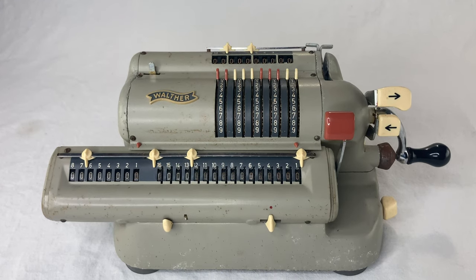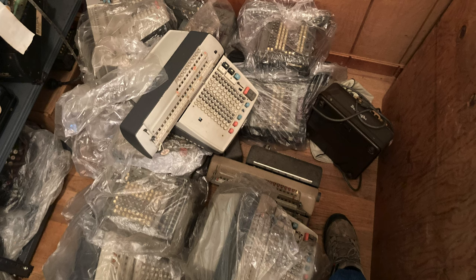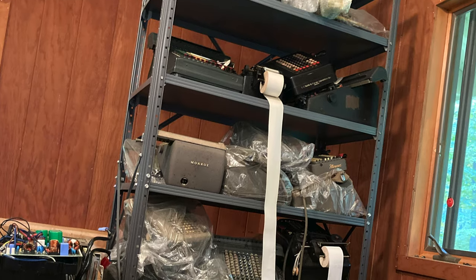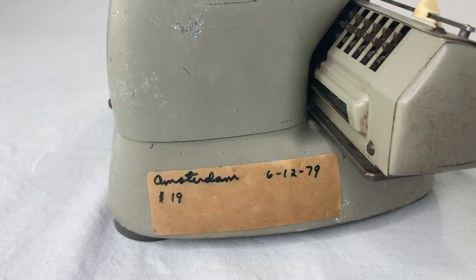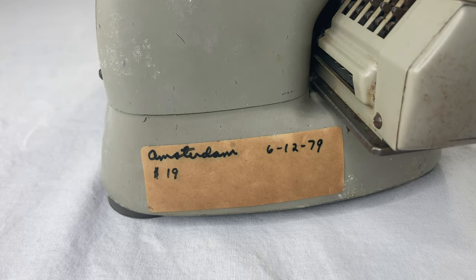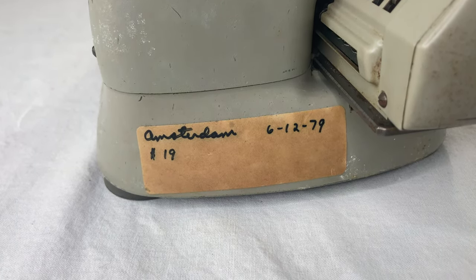I got this machine as part of a mechanical mother lode that I found about a year ago near where I live. This lady bought a house from a guy who never moved his stuff out, and that stuff included a huge collection of calculating machines just piled up. I've never seen anything like it. I bought about 10 of them, and this is the first one I'm ready to show to the world. Most of this guy's machines were labeled with little stickers — apparently he got this one in Amsterdam on June 12, 1979 for 19 bones! Thanks, mystery collector!